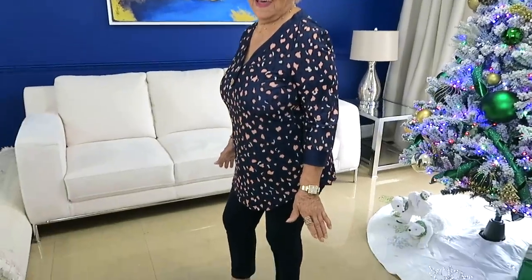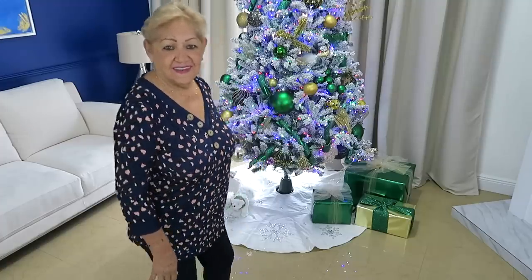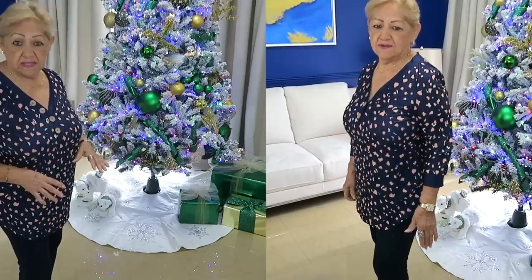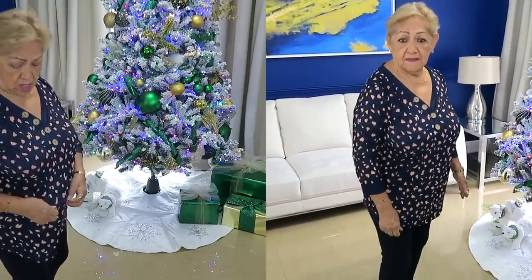Pedí esta otra porque es de franerita — manga tres cuartos, cinco botoncitos acá adelante. Linda, me gusta. Es suave y la pinta está muy bonita. A mamita le gustan las arrugas acá. El diseño son como unas piedritas o unas hojitas secas y el fondo es color azulito oscuro. Bella, está bella.